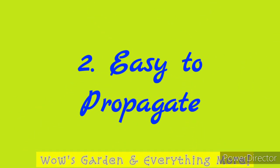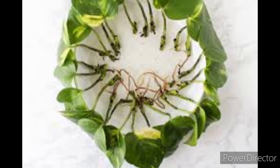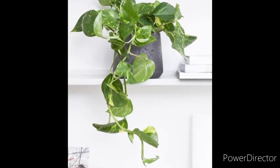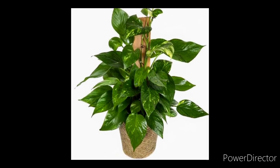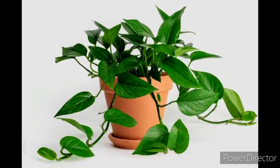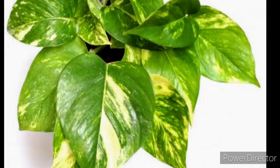The second benefit is that it's easy to propagate. Propagating pothos is one of the easiest things compared to other house plants. All you need to do is take 6 to 12 inches of cutting, snip off the lower leaves, then place the cutting in clean water and change the water once a week. Plant the pothos in a pot as soon as the roots start to emerge. You can also directly put the cut stem into soil.